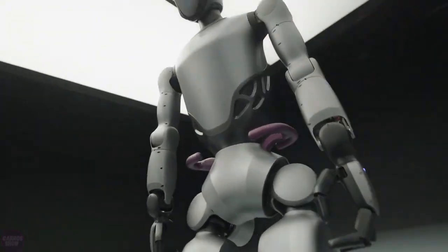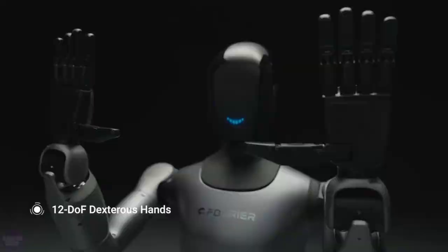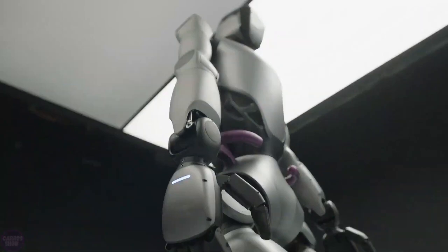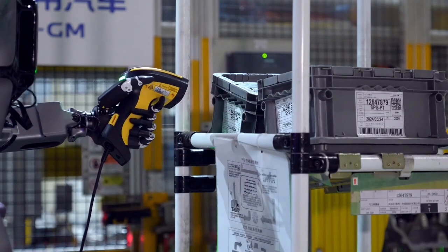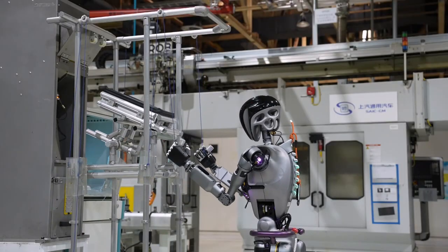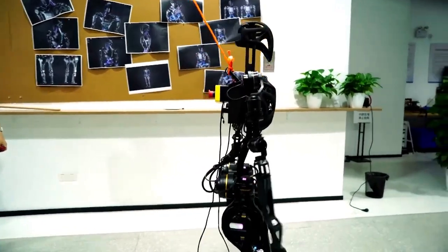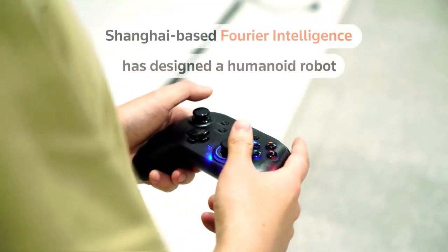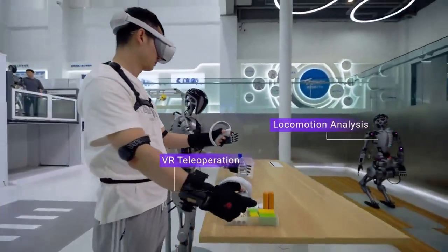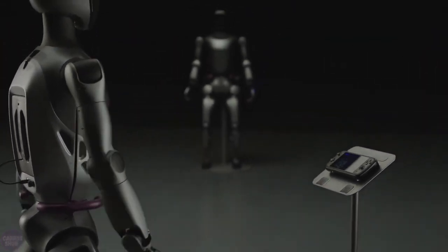So what does all this mean for the future? The GR2 is a huge step forward in making humanoid robots more practical, more powerful, and more capable of functioning in real-world environments. It's not quite ready to take over factories or office jobs, but it's definitely on track to make a significant impact in healthcare, home care, and beyond. More importantly, the open-source development platform that comes with the GR2 means that developers all over the world will be able to contribute to the evolution of these robots — machines that can adapt, learn, and perform increasingly complex tasks. And that's exciting!